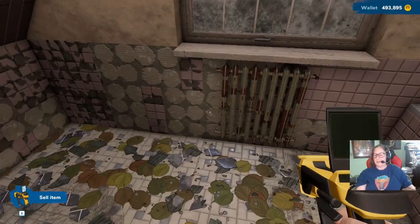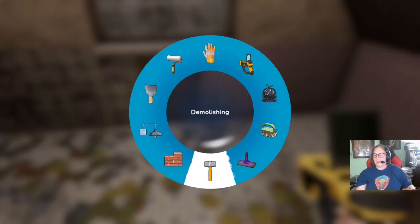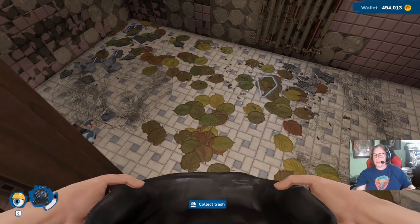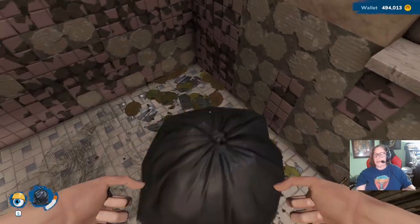Sell, sell. Definitely sell. That pink tile — oh my god, that is the worst. So it's like the window is broken. Let's get all the trash out.